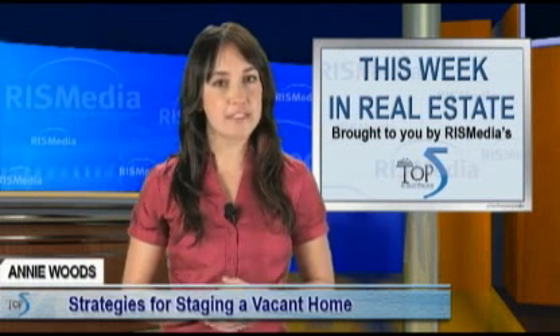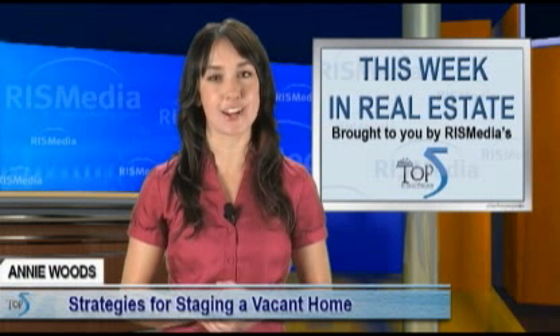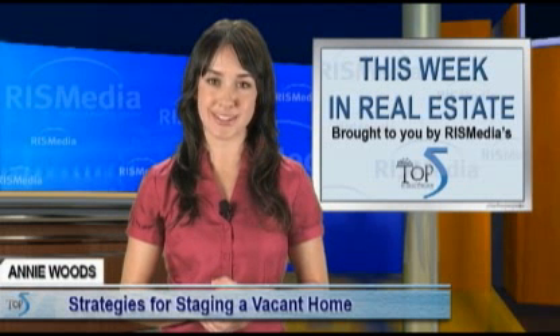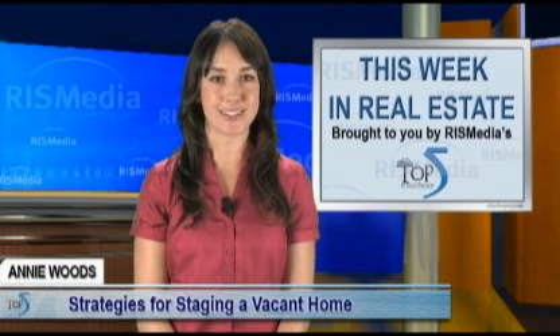When it comes to selling a vacant home, putting a few of these effective tips to work can make a big difference when it comes to appealing to prospective home buyers. For more real estate tips and topics, don't miss next week's installment of Top 5's This Week in Real Estate. Thanks for watching. I'm Annie Woods reporting from RIS Media, the leader in real estate information systems.